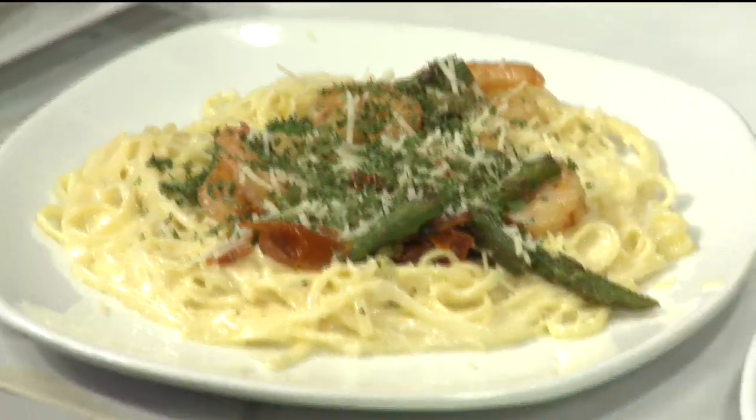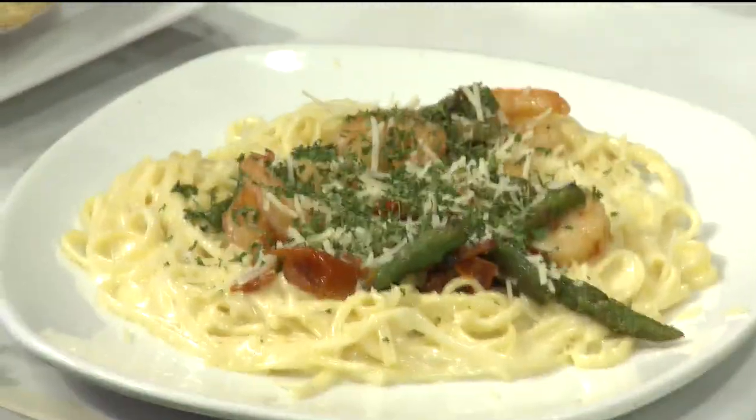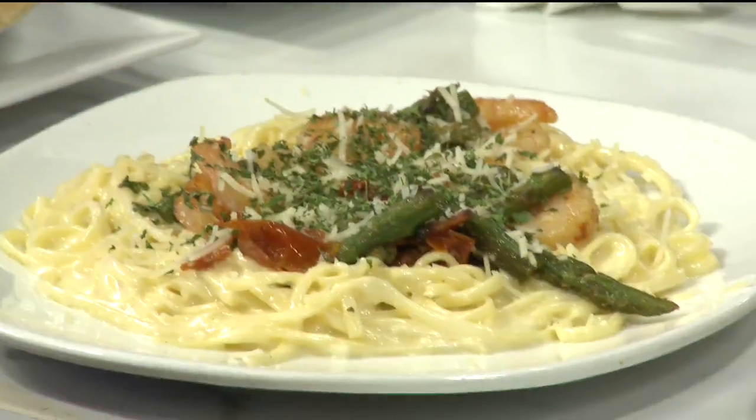This is our shrimp primavera. It's a pasta — it's got linguine noodles and a garlic lemon butter sauce. We take grilled shrimp and we garlic grill it. Then we take grilled asparagus and fire roasted tomatoes that are soaked in an olive oil sauce. We put it all together, sprinkle some Parmesan cheese over it for that extra flavor, and then give it a little color with the parsley.